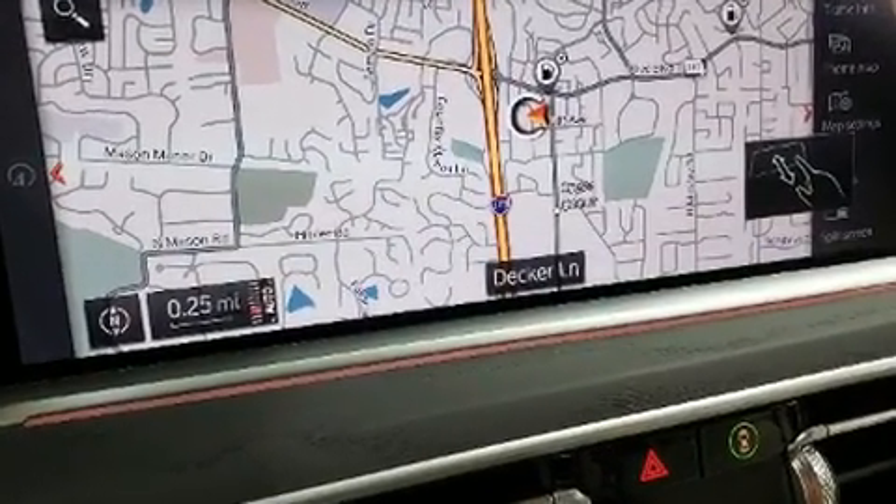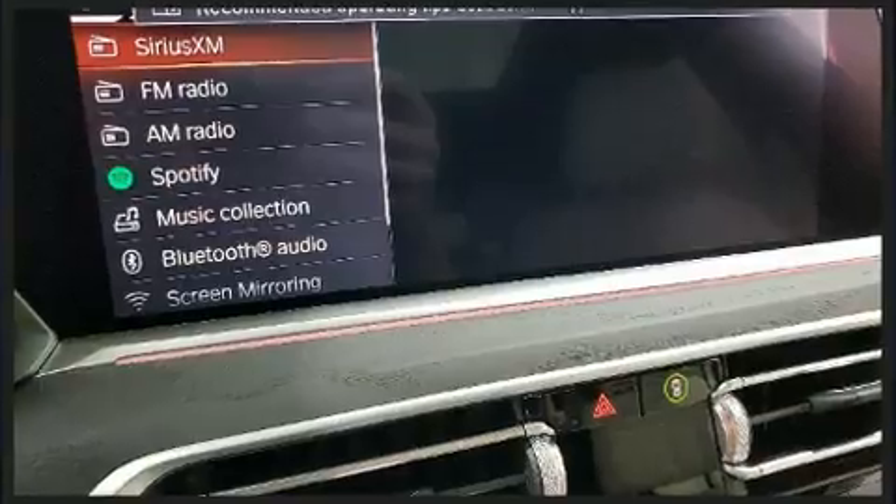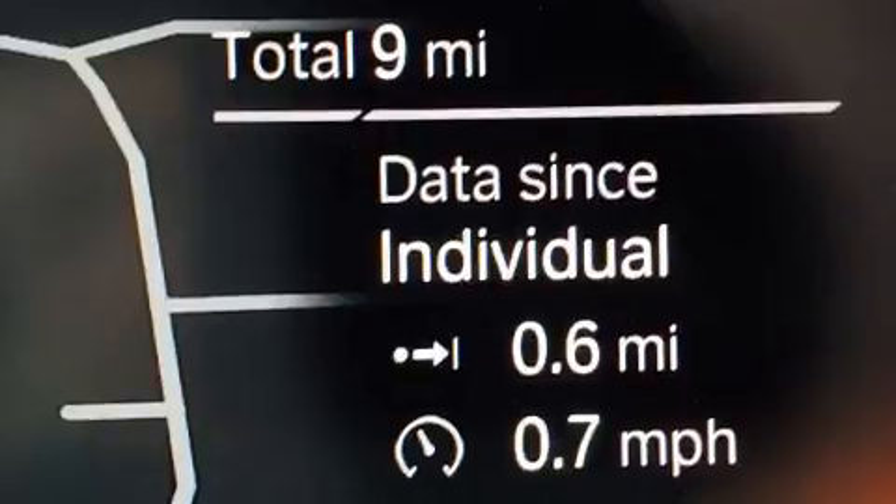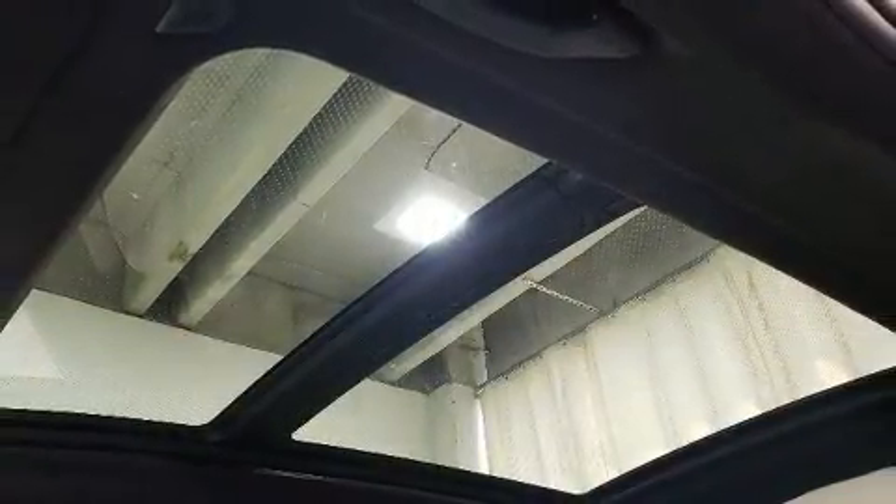Top features include a split folding rear seat, heated and ventilated seats, power moonroof, heated door mirrors, a power liftgate, and seat memory. Third-row seats expand the maximum passenger capacity to six.